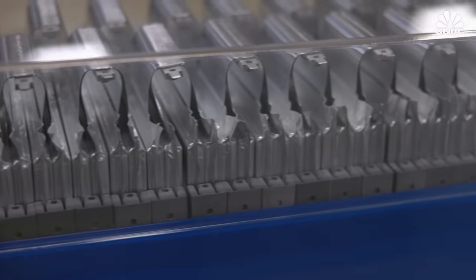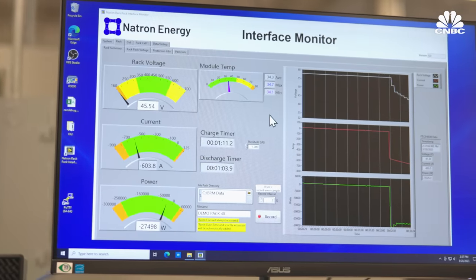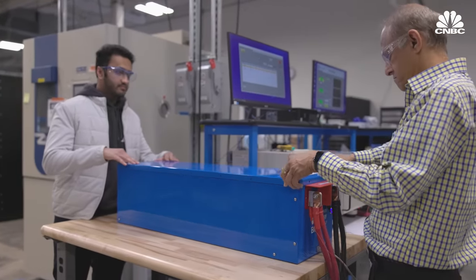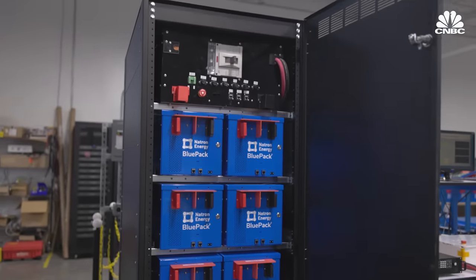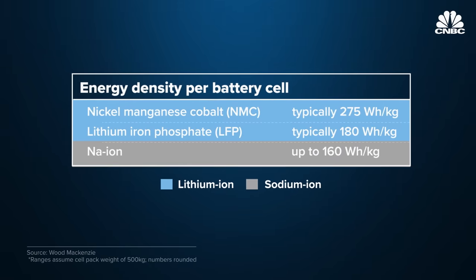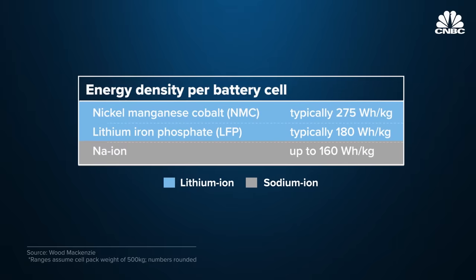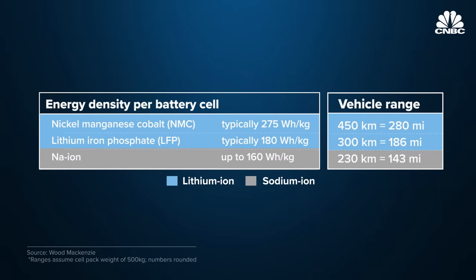For all of its advantages, the Achilles heel of sodium ion technology has been its energy density — the amount of electrical power a battery can store with respect to its mass. In order to hold the same electrical charge, sodium batteries need to be bigger and heavier than their lithium counterparts, which can be a problem for EVs where space is limited. Today, sodium ion batteries have an energy density similar to that of lithium iron phosphate batteries. Lithium ion chemistries containing nickel, manganese, and cobalt have the highest energy densities, which translate to range in electric vehicles.